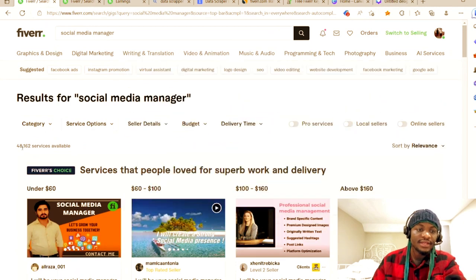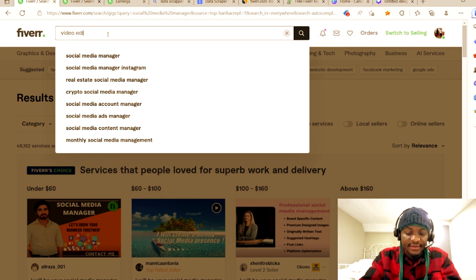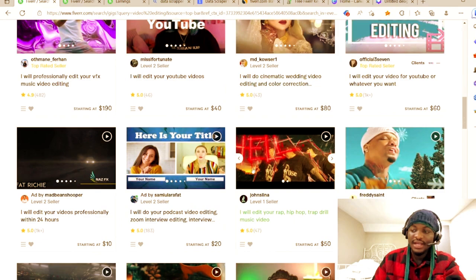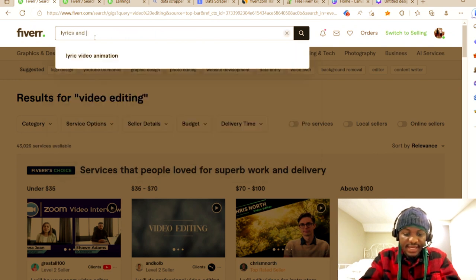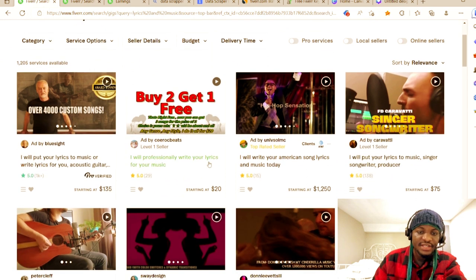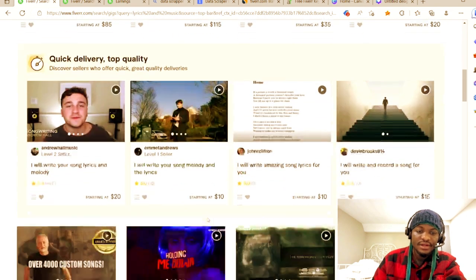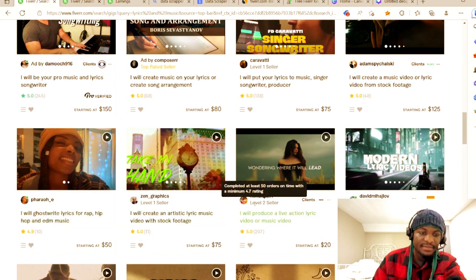Another niche to consider is video editing — with around 43,000 services available, it shows less competition and it's still a great niche. You can also go into lyrics and music — for example, 'I'll put your lyrics to music' or 'I'll write lyrics for you.' Gigs like 'I'll write your American song lyrics' or 'I'll professionally write your lyrics for your music' are popular in this space.